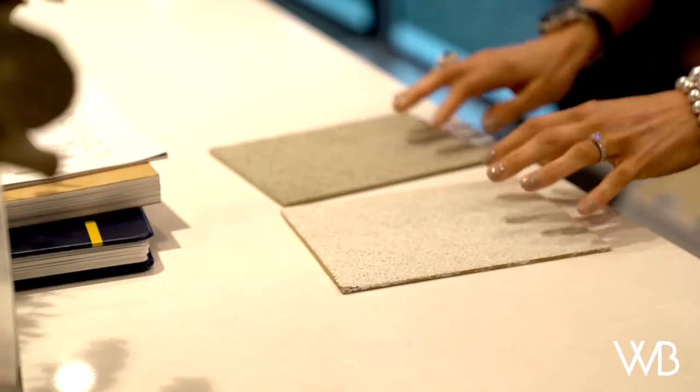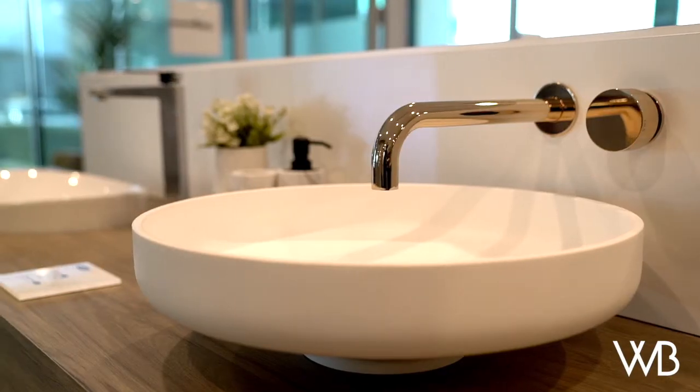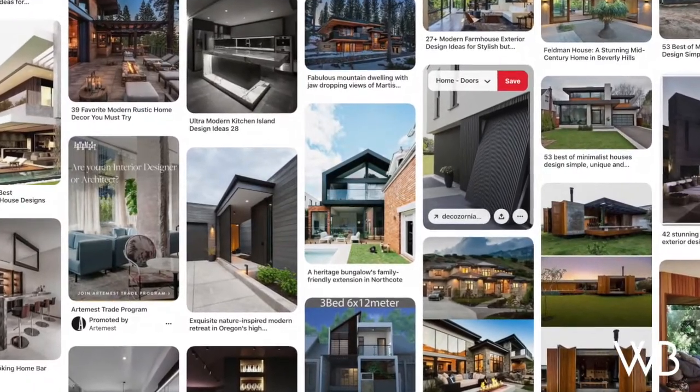My number one tip for clients is to really be prepared before pre-start. Having a thorough understanding of the vision that you have for your home really helps your pre-start consultant to help you bring that vision to life. There's really great access these days to tools such as Instagram and Pinterest, and setting these up really helps you to achieve that vision that you're after.